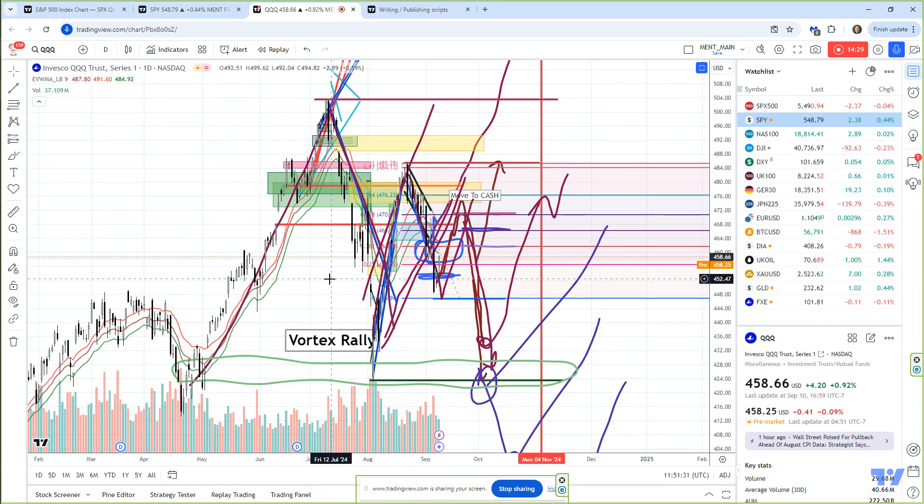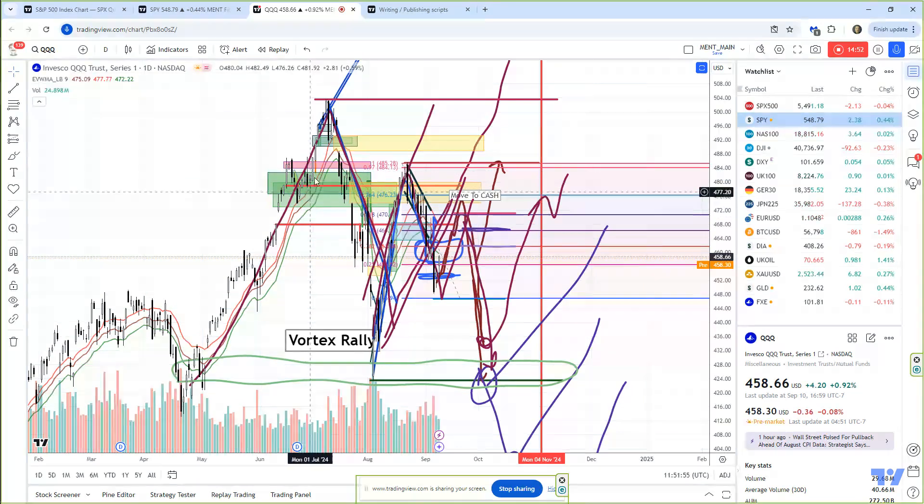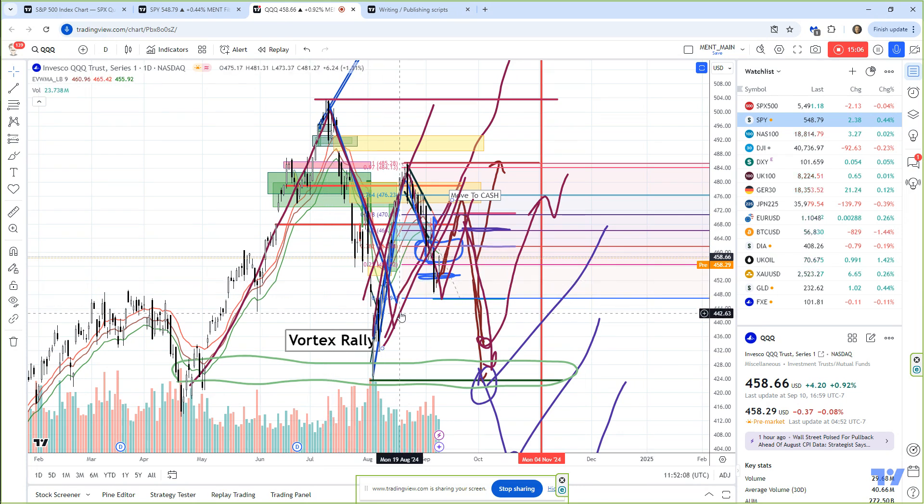Same thing, ladies and gentlemen. I've got a lot of crazy lines out here from months ago. Let me get rid of some of these lines. Okay, that's a little cleaner. Again, same setup — very same setup.